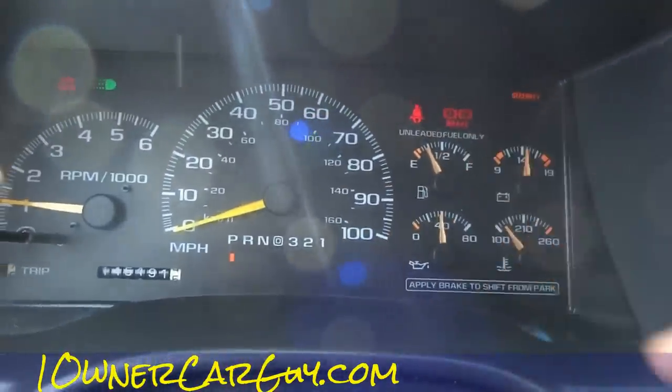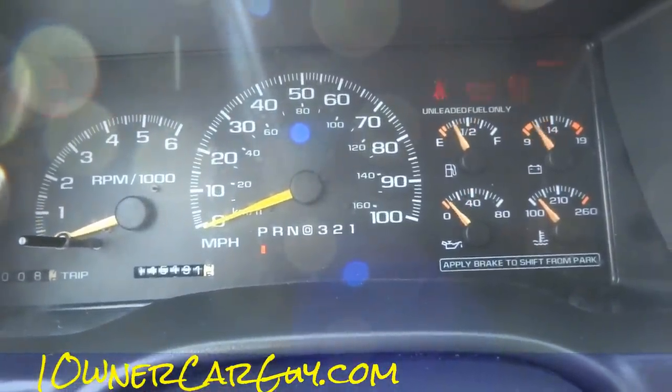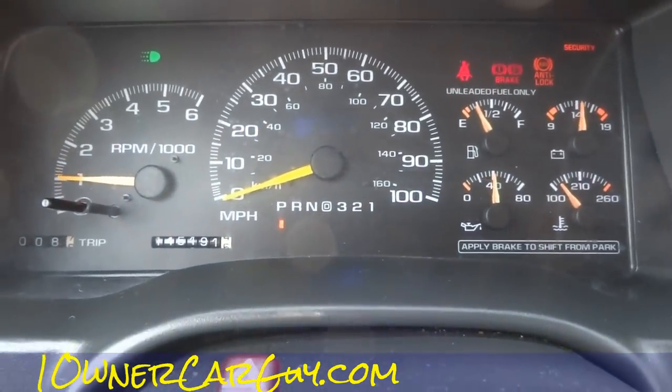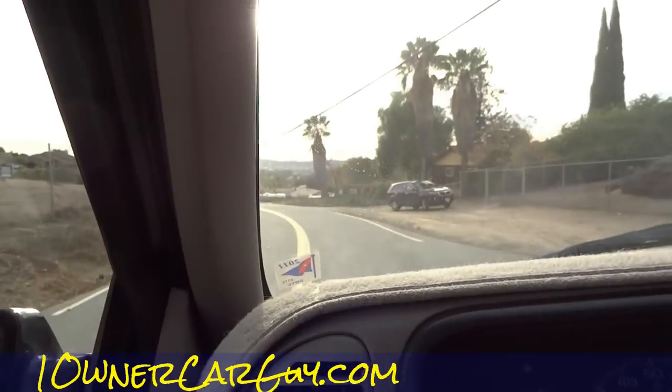When you start it, that fuel gauge will flip. I'll do it again just to show you — didn't do it that time of course. Idles down nicely, it's a great runner.